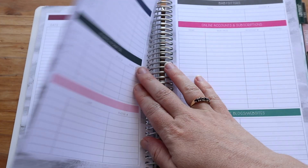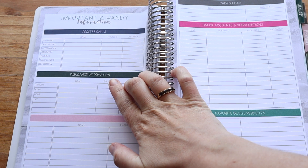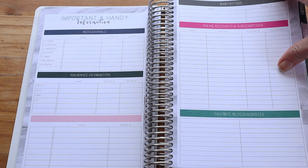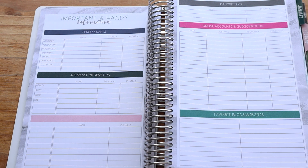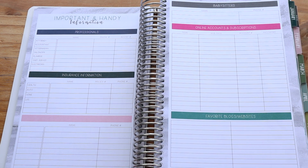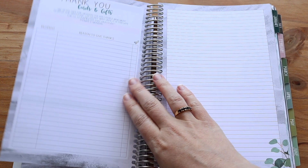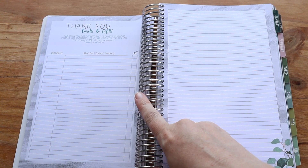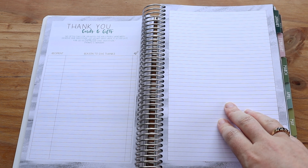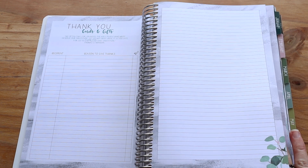Then you've got your important and handy information: professionals, insurance information, babysitters, online accounts and subscriptions, and your favorite blogs and websites. There's so much good stuff in here. Then you've got your thank you cards and gifts — I think they might have changed this last year. The year before they had it at the end of the planner, and now they have it at the front, which I actually prefer.